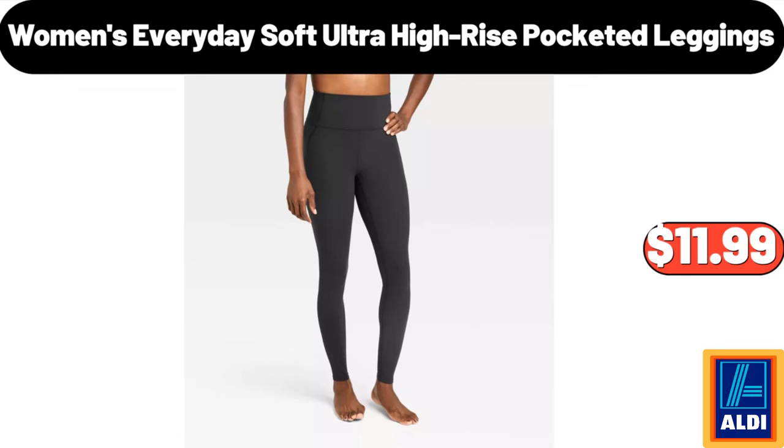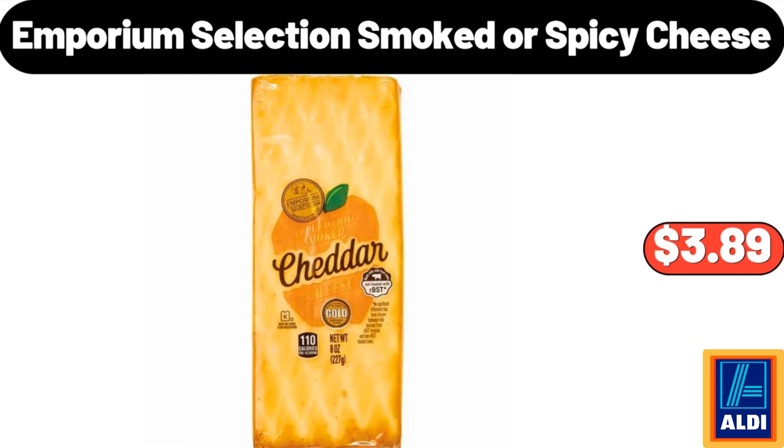Women's Everyday Soft Ultra High-Rise Pocketed Leggings $11.99. Emporium Selection smoked or spicy cheese $3.89.